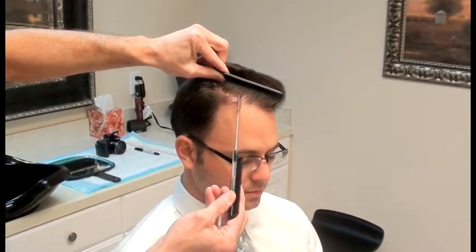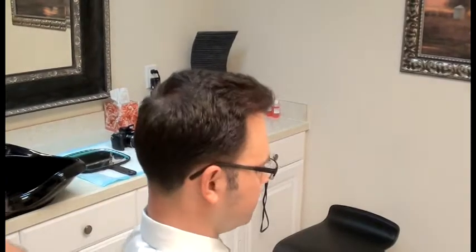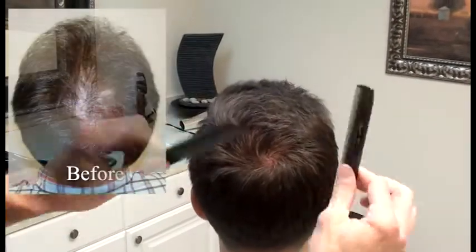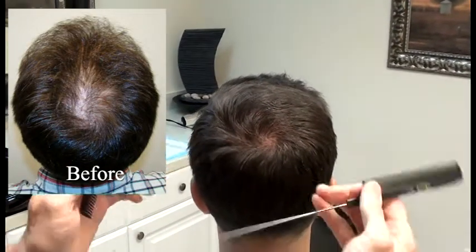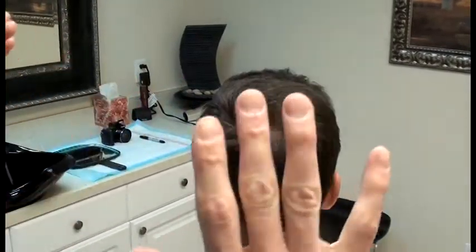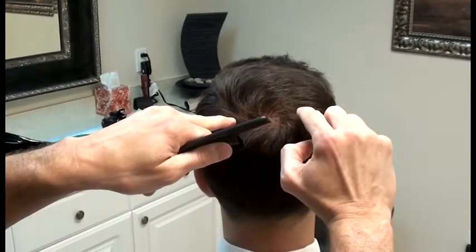The older style grafts are hidden all the way back here, which are really undetectable — and this isn't done. Let's take a look at Josh the entire way. Here's the back of Josh's head. We were able to come through here and recreate the spiral. The spiral is the naturally occurring direction and angle of hairs in the back of the head. Mother Nature can put the spiral wherever she decides — you can have a single spiral or a double spiral.